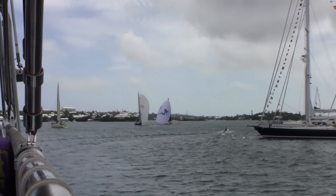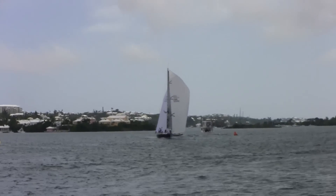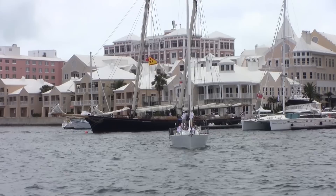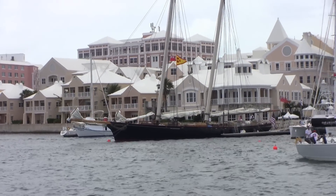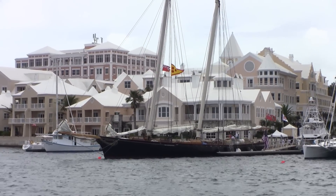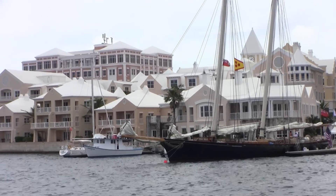Boat racing is a popular pastime here. The two boats passing each other in front of me now are racing. The large black double-masted sailboat coming into the screen right now is a replica of the ship that won the first race that was to become called the America's Cup. That race is going to be held next year here in Bermuda.